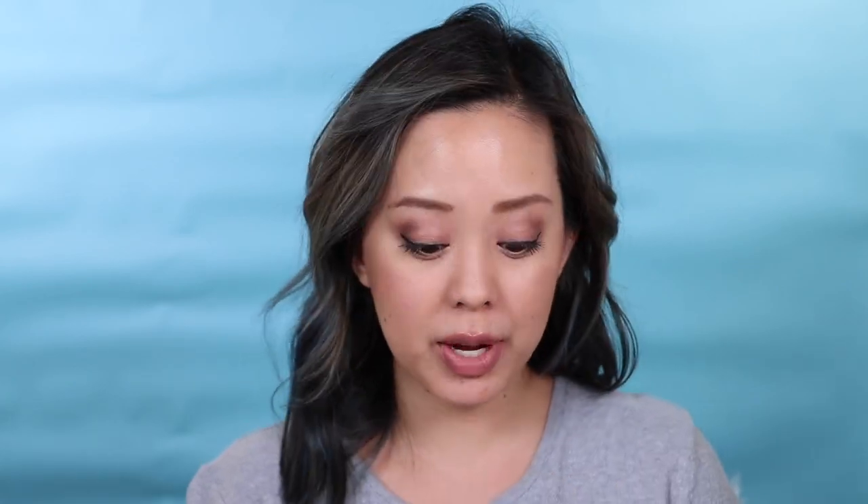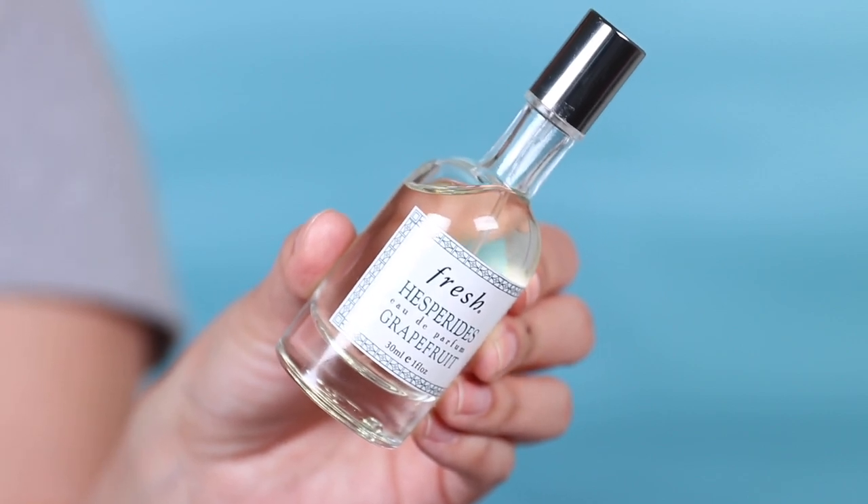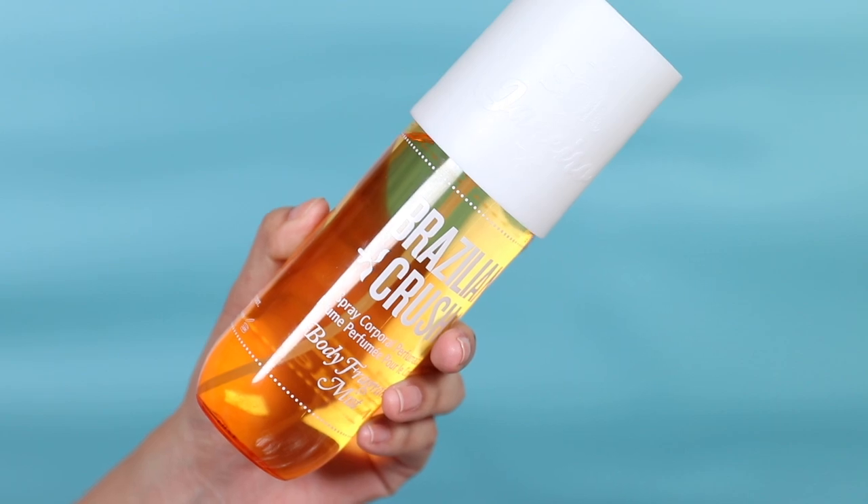The fragrance I've been wearing for almost three weeks is Fresh Hesperidian Grapefruit — perfect for spring and summer, especially hot weather. Citrus scents are my favorite this time of year. This coming week I'm switching to Sol de Janeiro Brazilian Crush body spray, which smells just like the Bum Bum Cream and body wash. I haven't used it much, so I thought I'd rotate it into Makeup Bag Monday.